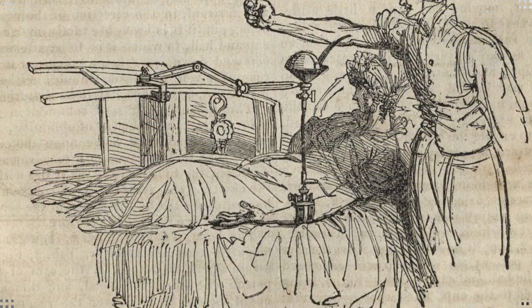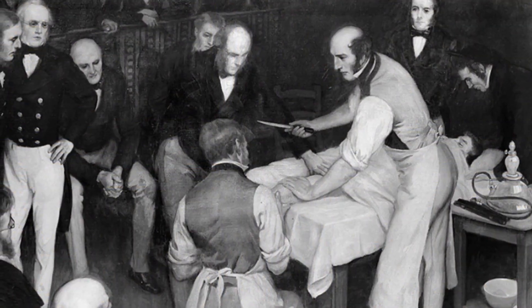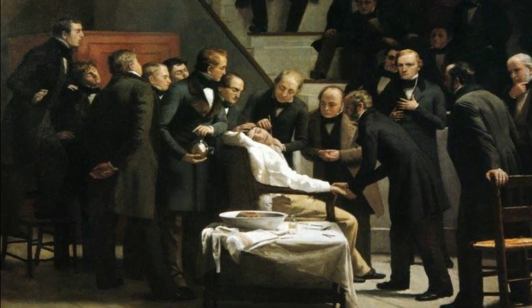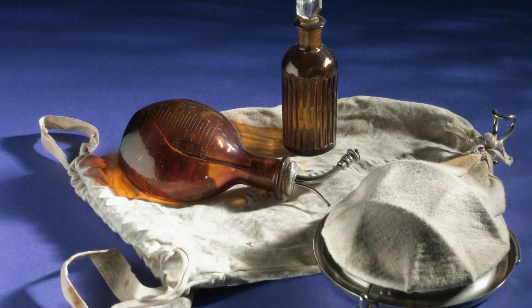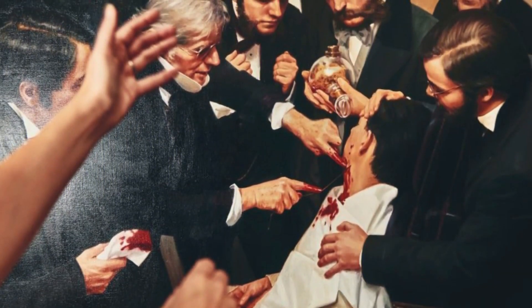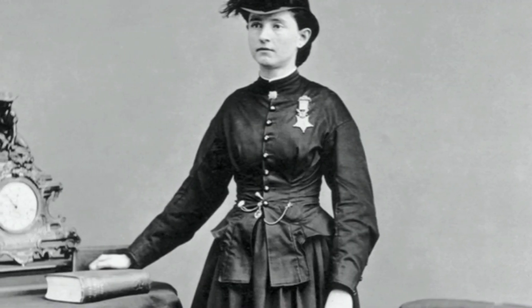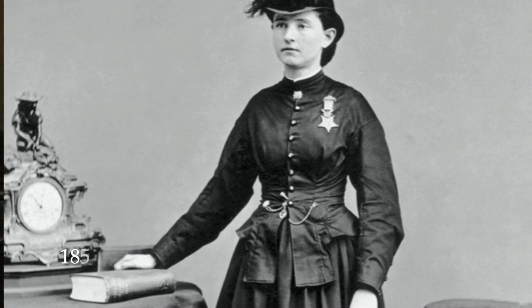The first transfusion of human blood takes place in 1818. The first hysterectomy is performed in England in 1843. Ether is used as an anesthetic for the first time in 1843. The first public use of ether as anesthesia is demonstrated in 1846 during a surgery at the Massachusetts General Hospital in Boston, to remove a neck tumor. Mary Edwards Walker graduates from medical school and becomes America's first female surgeon in 1855.